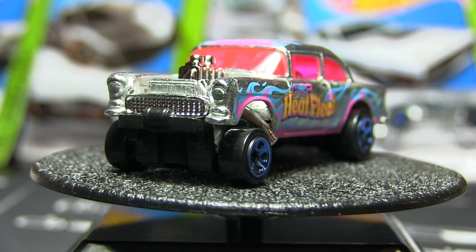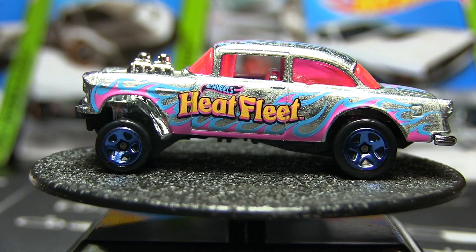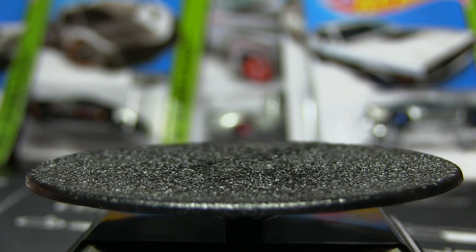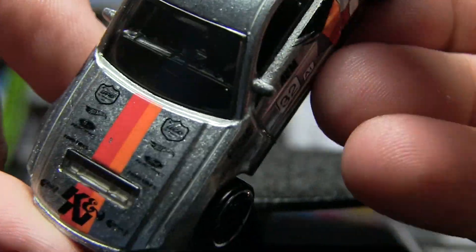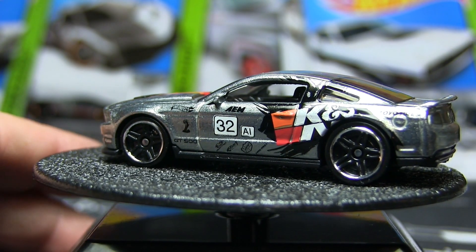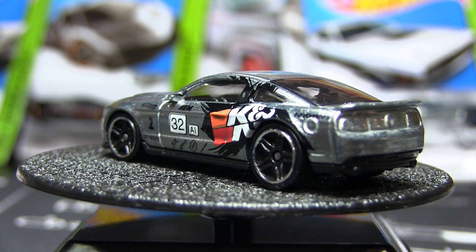Next we're going to open the 2010 Shelby GT500. This one doesn't have the chrome interior like the gasser does — of course it's not the same series. It's got K&N tampos on the sides, and of course nothing on these is painted as far as headlights or taillights or anything like that. We'll let that one spin.